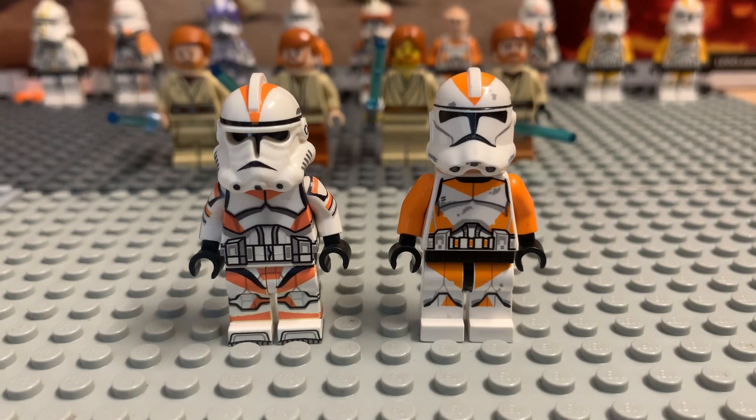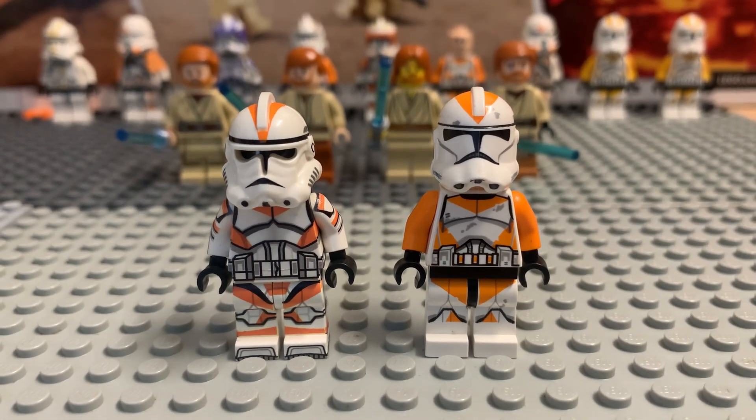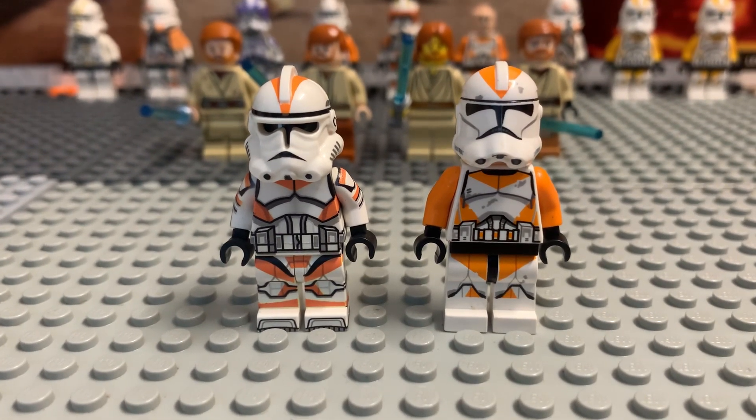I spend too much money on Legos. On the left we got a custom Lego 212 clone trooper and on the right we got a real one. Honestly I like the one on the right better because it's obviously official Lego, but I also love the custom one — the custom one is clean.